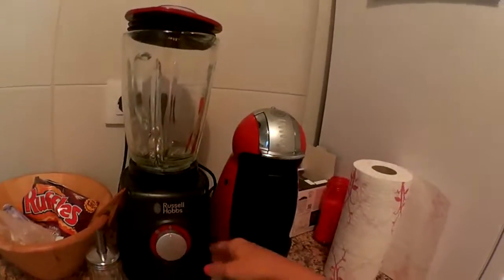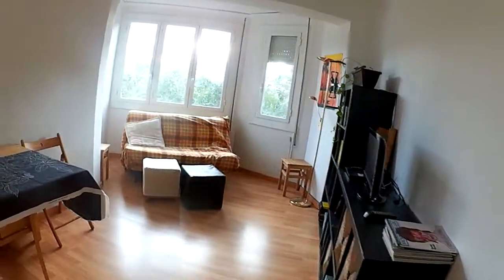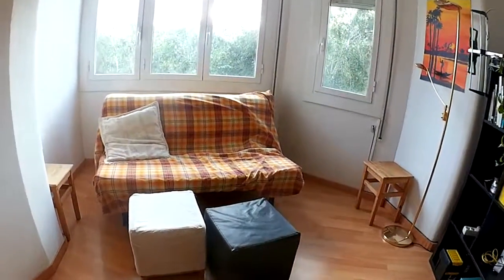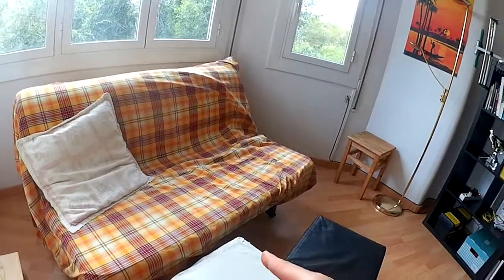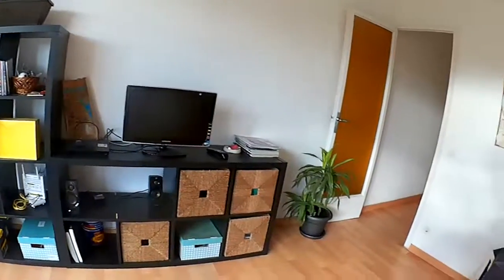We also have a really good blender. And here is the living room, which is also pretty big. This is a sofa but you can make it into a bed. And there's a great TV — pretty nice.